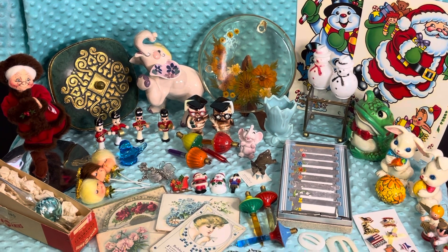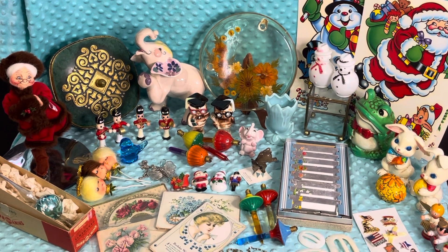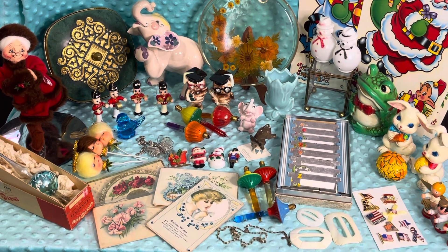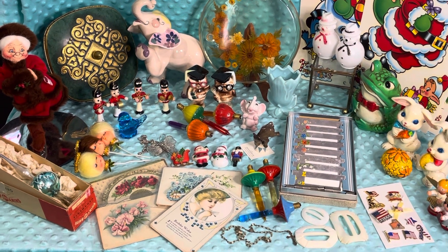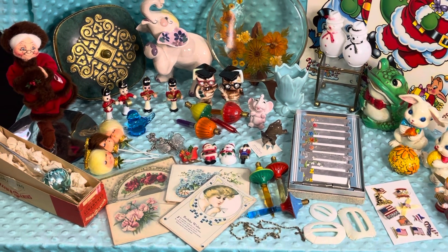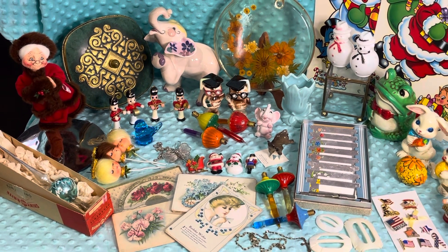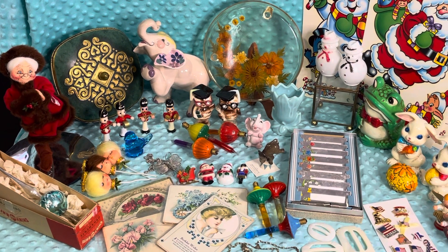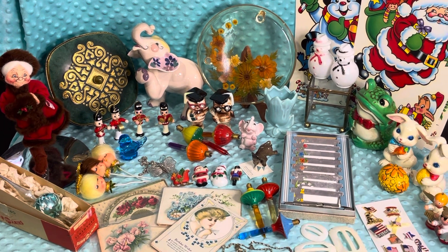We're going to do a little bit of Christmas, even got a little Easter there, and then also have some of your little flag pins, and then some crafting items, and an Annalee. So let's go over it real quick.